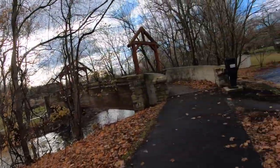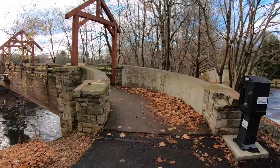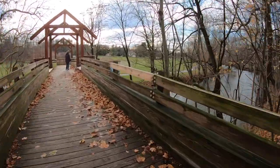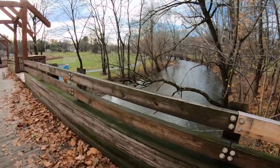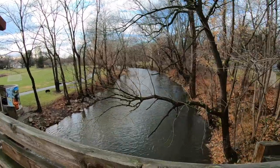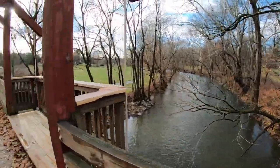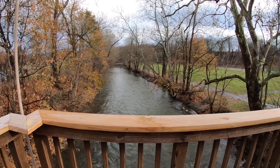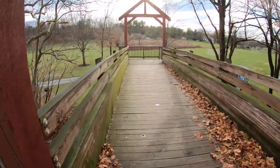We are at the cache number two area. We have a little footbridge to cross — we got to get to the other side, across the creek, and let's see if we can find this micro. It's a one and a half difficulty, two and a half terrain. Here's the footbridge, there's upstream, and here's downstream.